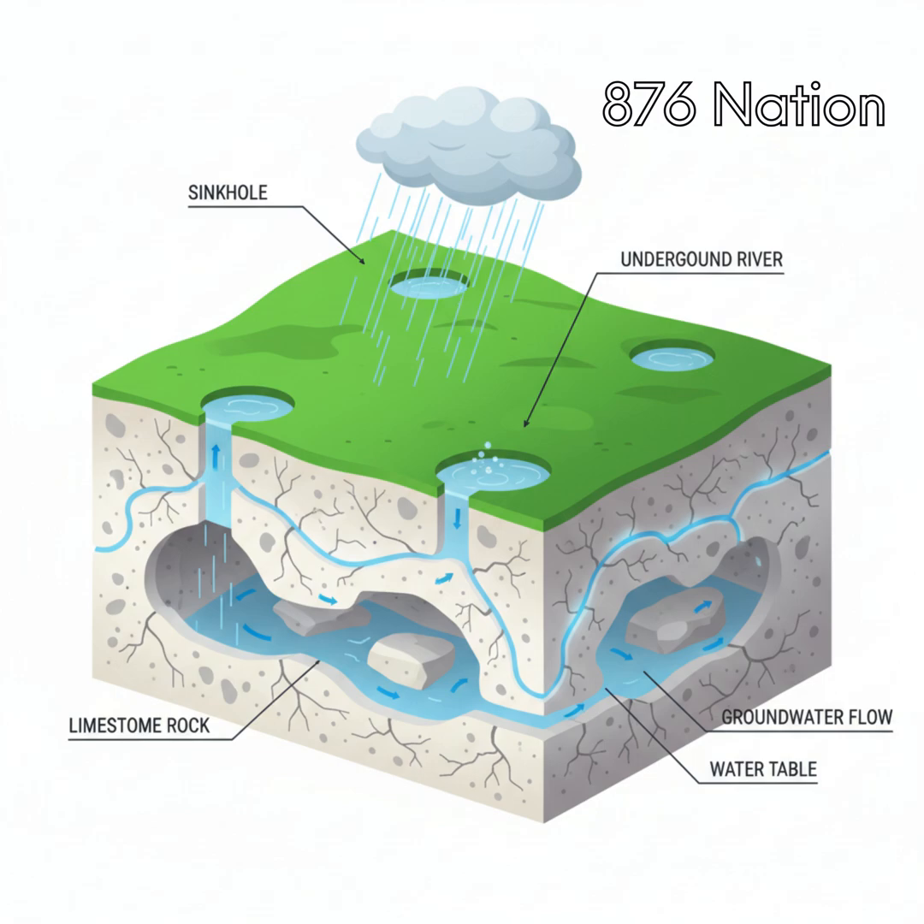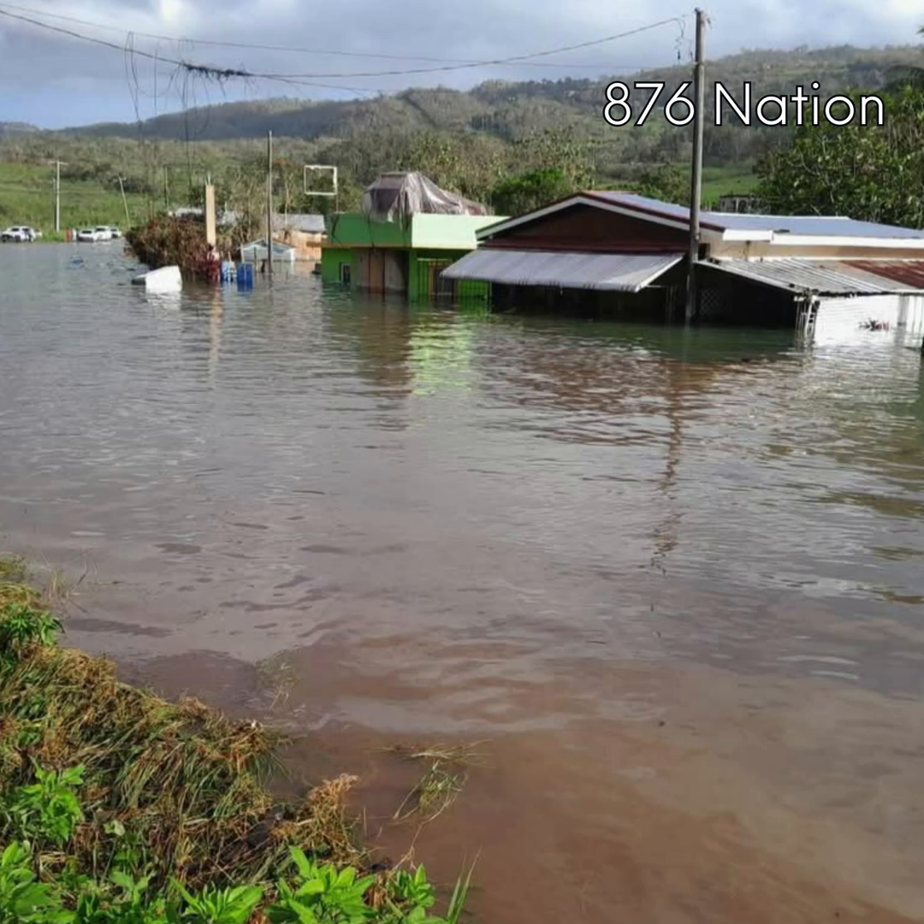Manchester, Content, sits on limestone, which explains the groundwater mound flooding. This is not the first nor the second time this happened in Content, Manchester — it happened in 1977 and 2002.